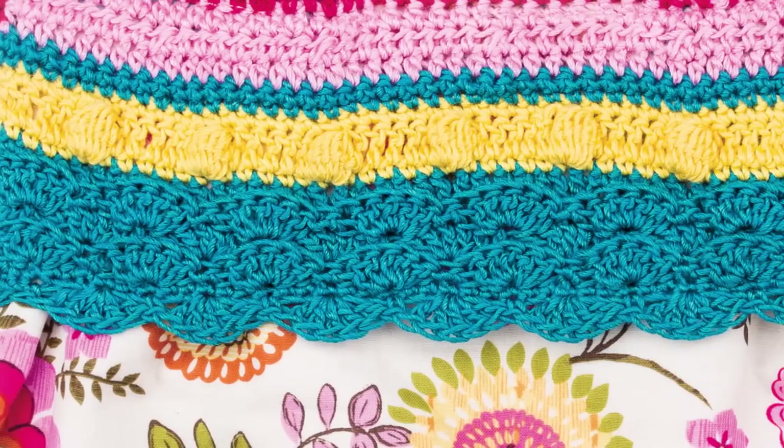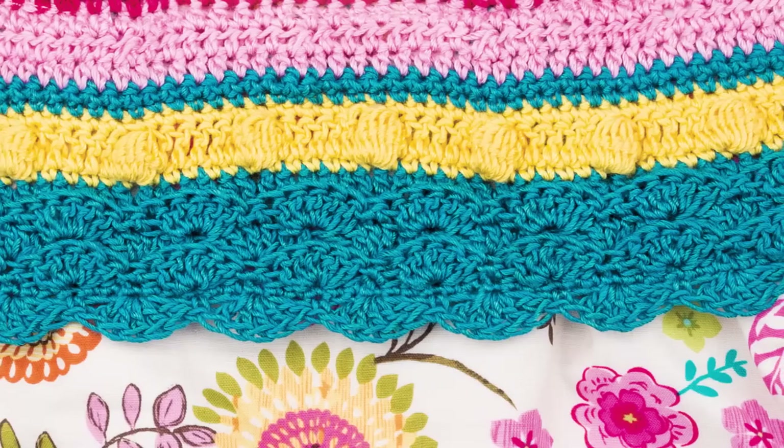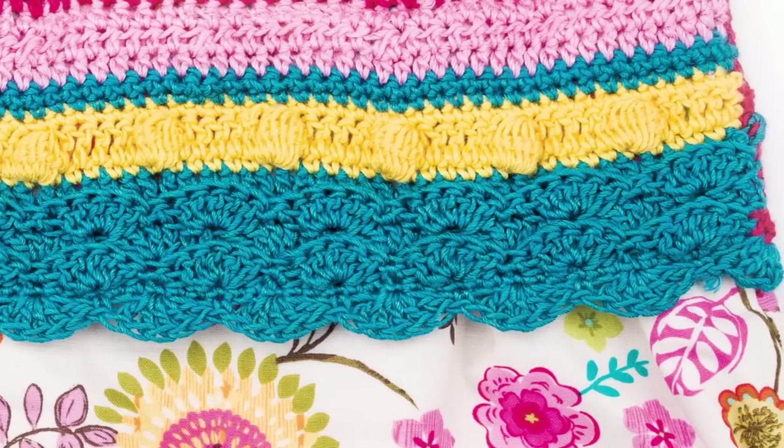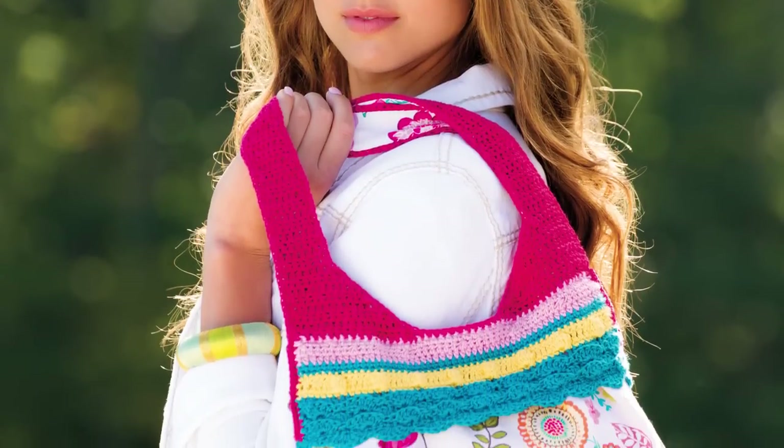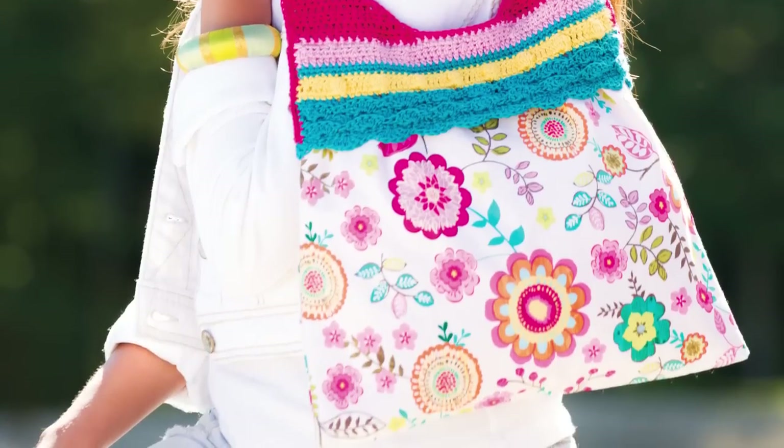In her Learn It Do It article, How to Pair Fabric with Crochet, Jennifer Ryan shows you how to attach fabric to crochet stitching. Practice the technique in Jennifer's gorgeous Floral Fabric Fusion Tote project using Designing Vashti Lotus yarn.